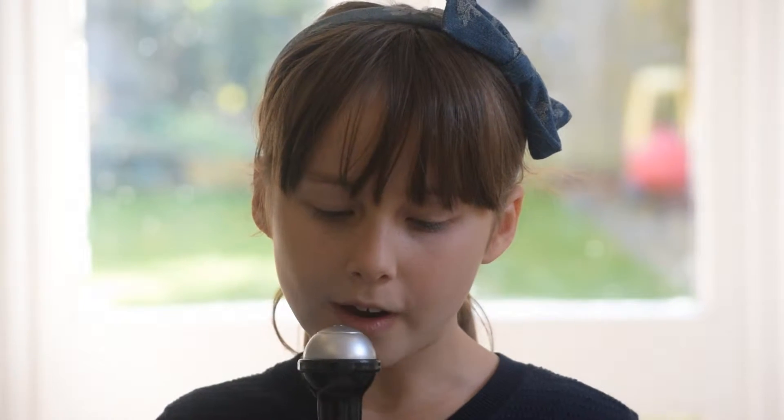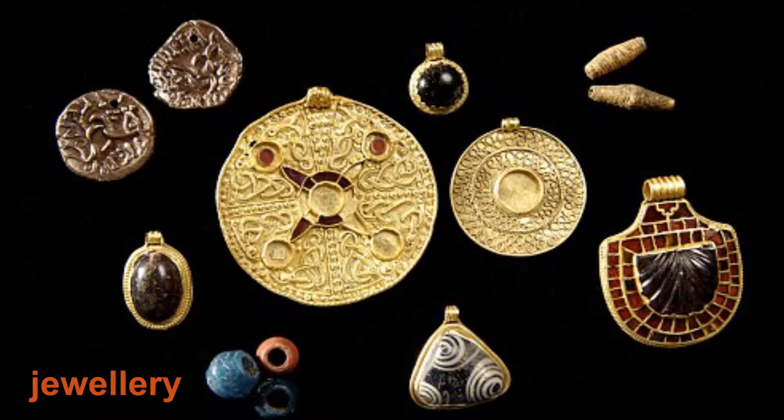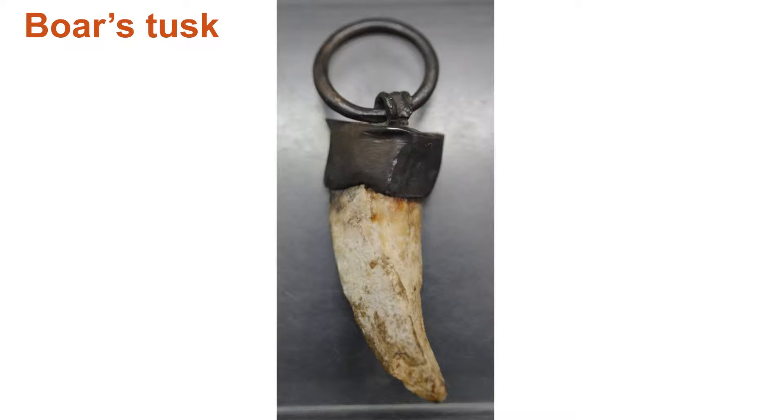Rare jewellery: one of the rarest jewellery was gold and silver necklaces, and only women of high rank wore it. Unusual jewellery: usually the bead in the middle was made of a boar's tusk.